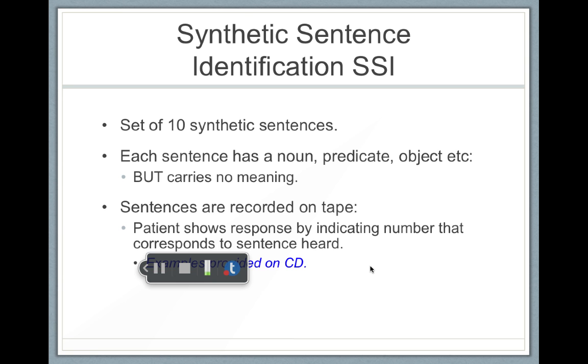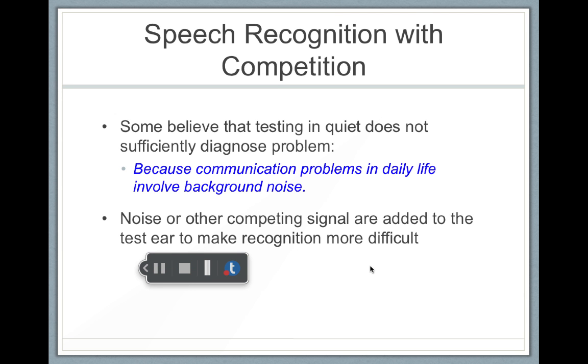Some people also say that testing in a quiet booth isn't very real-world because we live in a very noisy place. So a person should be tested on speech in a noisy environment, which would be more real-world. There are some tests where people will put in background noise to make it more challenging and difficult.